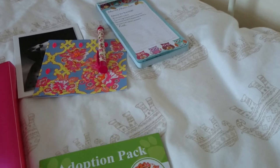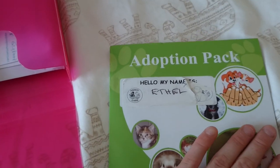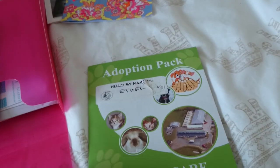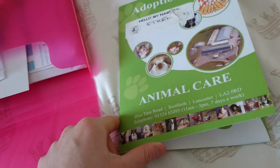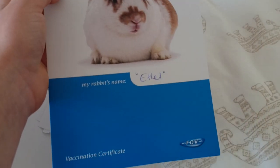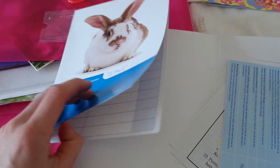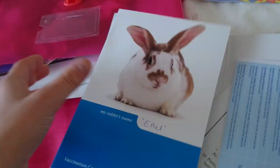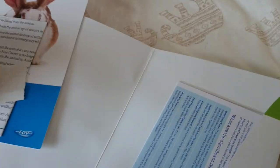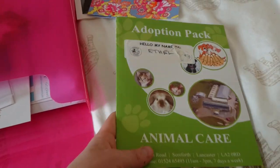Next is my Adoption Pack. When I got Ethel, this rescue is quite far away from me so I'm not too bothered about showing you guys. In here we just have my receipt, my contract, and then some of that has my details on. And then this bit is the vaccination certificate — so that's all for vaccination. I don't use these vaccination certificates anymore, I use the ones from my vets. And then just a care sheet.